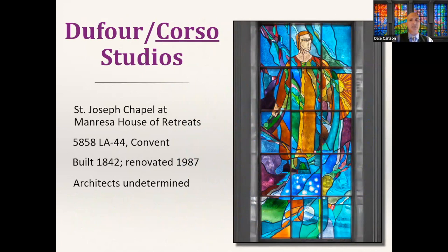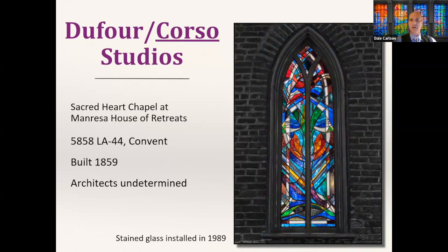Let's now look at some contemporary makers — major presences in the New Orleans area still alive and still making designs. We'll start with DuFort Corso Studios, located in Baton Rouge. The founder, Paul DuFort, passed away in 2007, but his partner Samuel J. Corso soldiers on with significant recent installations. The first we'll look at is the Saint Joseph Chapel at the Manresa House of Retreats in Convent — a chapel constructed inside a much older building when renovated in 1987, with two stained glass windows executed by Samuel J. Corso.